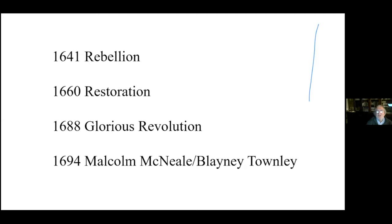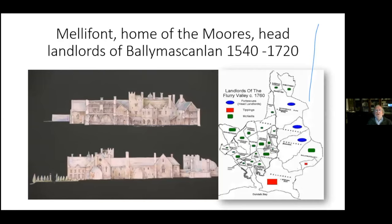On to the 1688 Glorious Revolution — allied to that, very closely, is 1694: Malcolm McNeill and Blaney Townley, who are important people in our story. The main landlords in Ballymascanlan were the Moores. This diagram drawn by the OPW shows Mellifont — the Moores made out of the stones of the famous monastery in Mellifont.